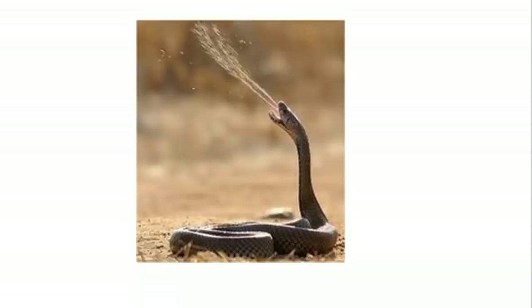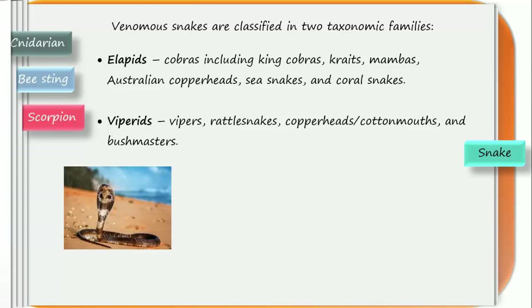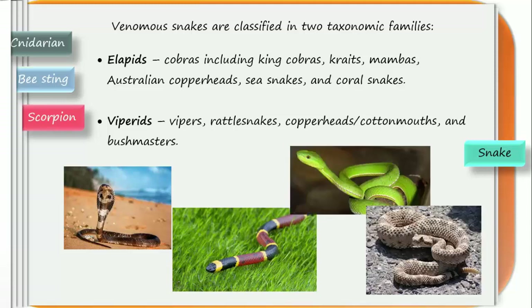This is a picture of a spitting cobra. Unlike regular cobras that bite the predator, the spitting cobra has the capacity to spray venom to a very long distance. Venomous snakes are classified in two taxonomic families: Elapids and Viperids. Elapids include king cobra, kraits, mambas, Australian copperheads, sea snakes, and coral snakes. Viperids include vipers, rattlesnakes, copperheads, cottonmouths, and bushmasters. The rattlesnake shakes its tail to create a noise as a warning to predators to stay away.